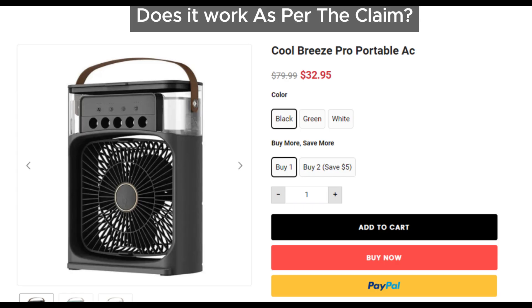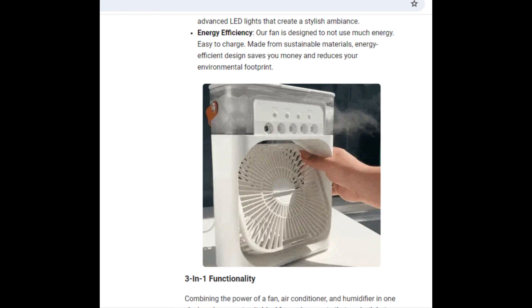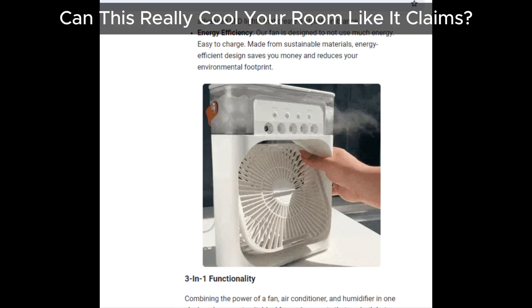So, what about Cool Breeze Pro Portable AC? Does it work as advertised? Well, we have some doubts. It seems more like a miniature humidifier than a powerful air conditioner. From the pictures and our own observations, it's basically just a fan blowing water. Can this really cool your room like it claims? Probably not.